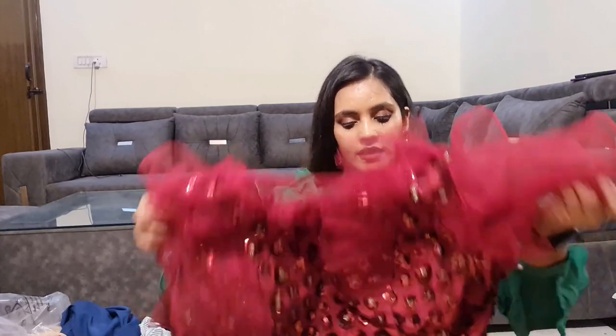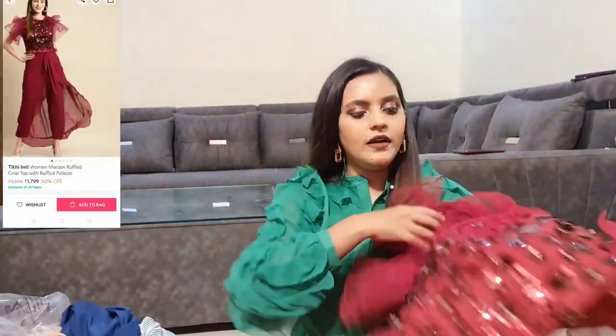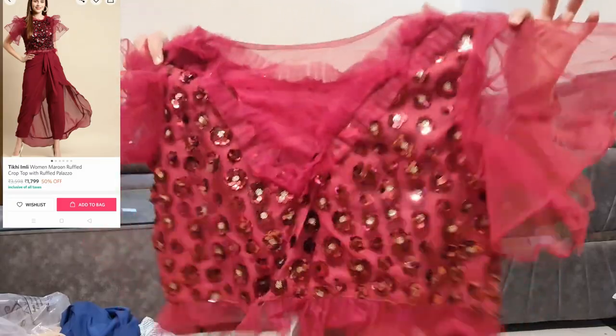Next, I will show you this outfit. This is Tiki Imli brand. You can see it in the front — this looks very beautiful.